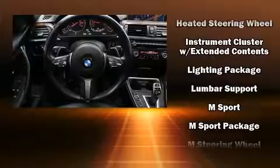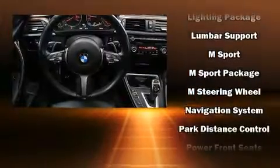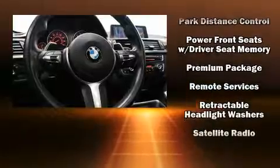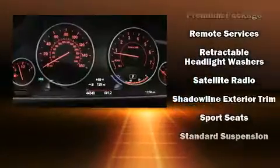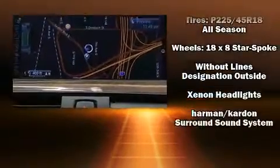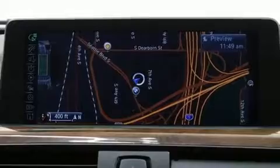BMW ensures the safety and security of its passengers with equipment such as ignition disabling, an emergency communication system, and four-wheel disc brakes with ABS. Sophisticated all-wheel drive technology maintains a firm grip on the road.